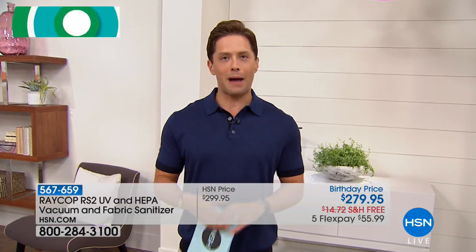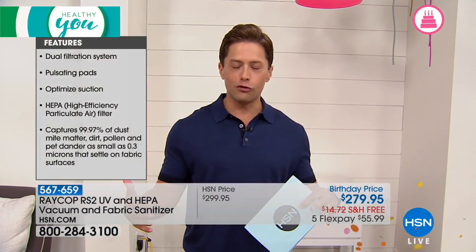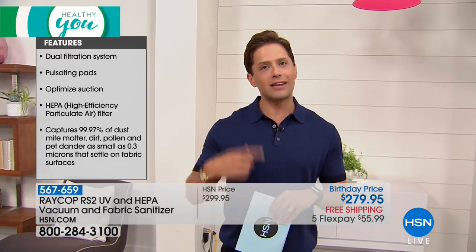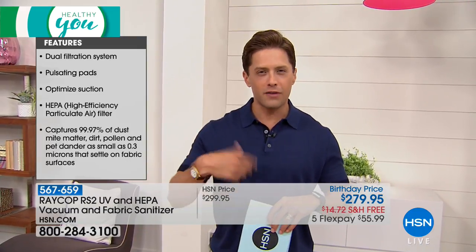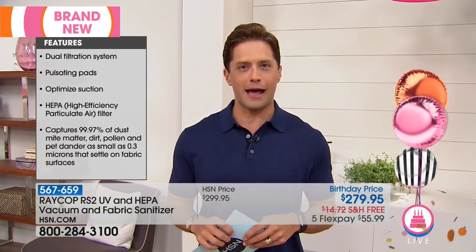Today you get the more powerful model — the model that has three different suction modes so you can use it with and without your sheets and mattress pads on it. It has a larger UV light to be more effective and work faster than previous models, and it even has a rotating brush to loosen up all the dust and dander and get it up and out of your mattress.